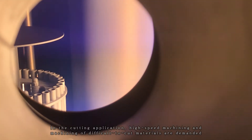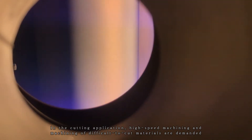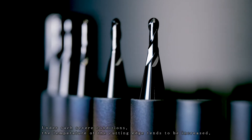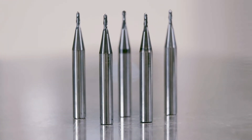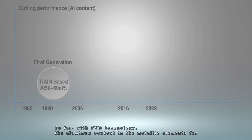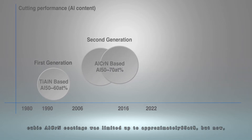In cutting applications, high-speed machining and machining of difficult-to-cut materials are demanded. Under such severe conditions, the temperature of the cutting edge tends to increase, and this has led to a growing need for tool coatings with high heat resistance. So far, with PVD technology, the aluminum content in the metallic elements for cubic aluminum chromium nitride coatings was limited to approximately 65 atomic percent.